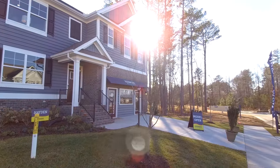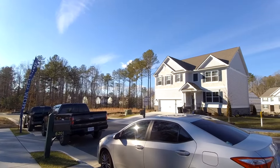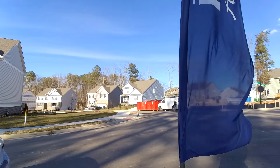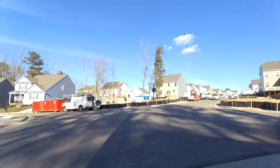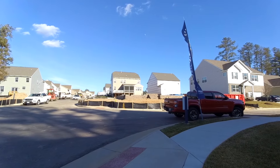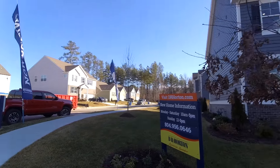We are here in an active construction community — you can probably hear the generators in the background. We have a bunch of homes going up currently, directly there in the middle of the frame. They are in the foundation stage. Here to the right, we have a foundation that looks like it's completed, and pretty soon you'll start to see two by fours going up. Let's go on in and take a look.